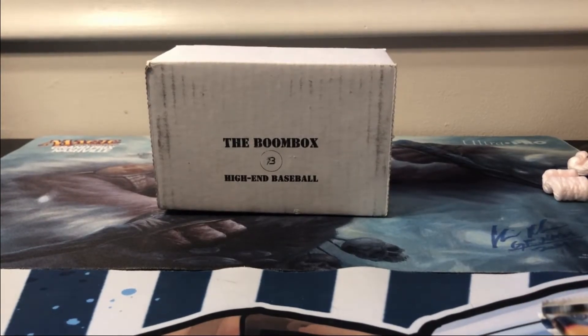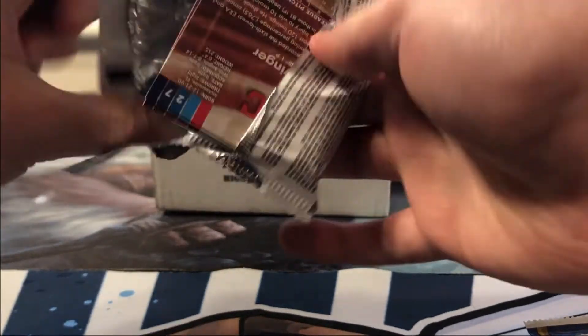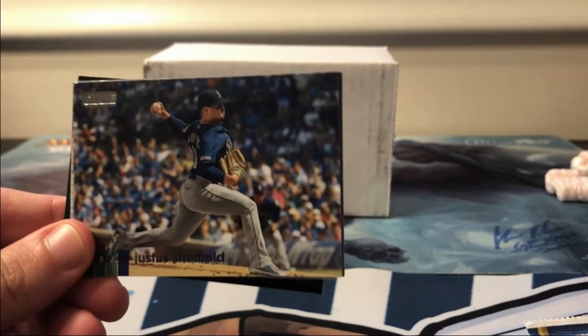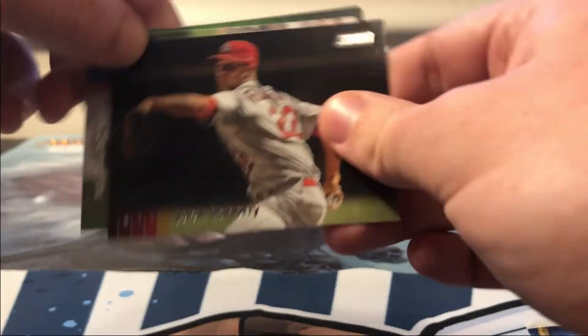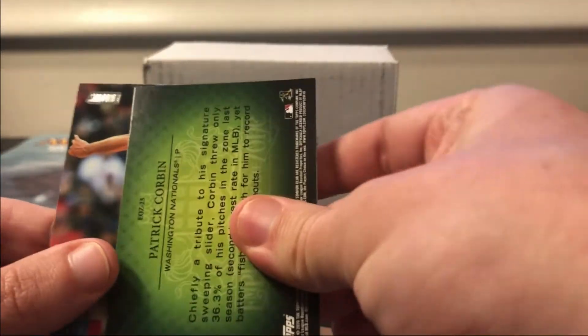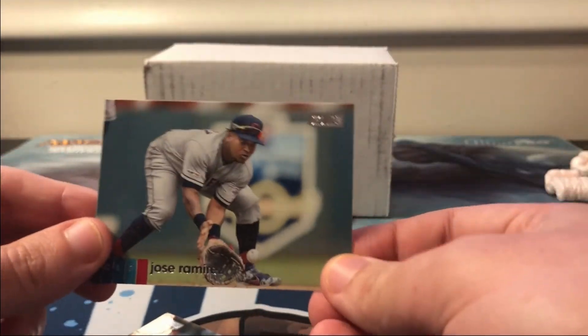Next up we've got Stadium Club. We got Justice Sheffield — sticking a little bit — Cody Bellinger, Jack Flaherty, a Travis DiMera rookie card, Nomar Garciaparra. Looks like we're gonna have a Patrick Corbin insert, but it's stuck a little bit, and that is the Emperors of the Zone. And we've got a Jose Ramirez.